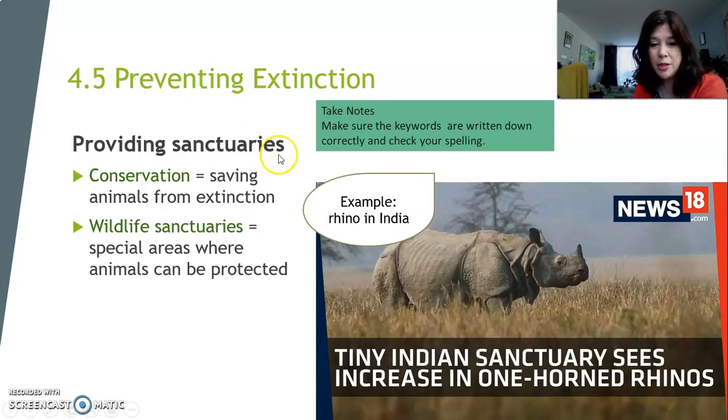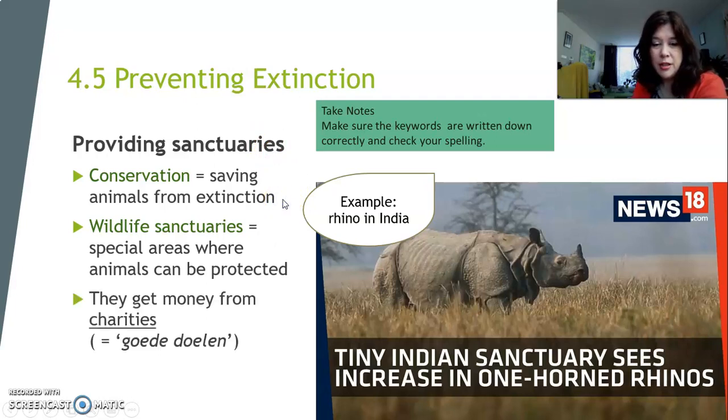One of the ways you can save animals from extinction is wildlife sanctuaries — special areas where animals can be protected. This is not cheap. It costs a lot of money to maintain a huge sanctuary and to get guards to protect the animals so that hunters cannot kill them. Wildlife sanctuaries get lots of money from charities. Here's the example of the rhinoceros in India — that animal almost died out, but people in India made small sanctuaries. They're enough for the rhinoceros to stay safe and protected from extinction.